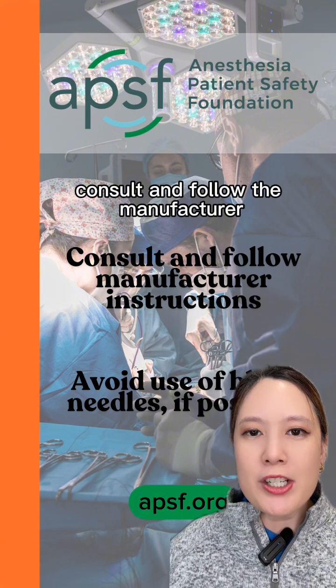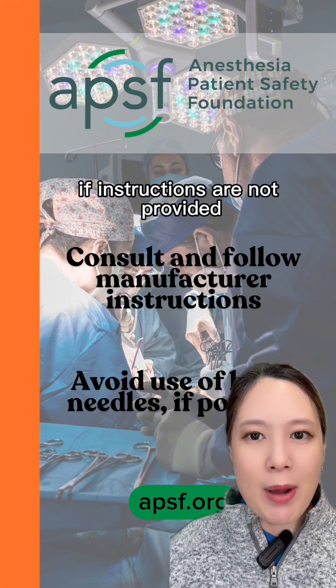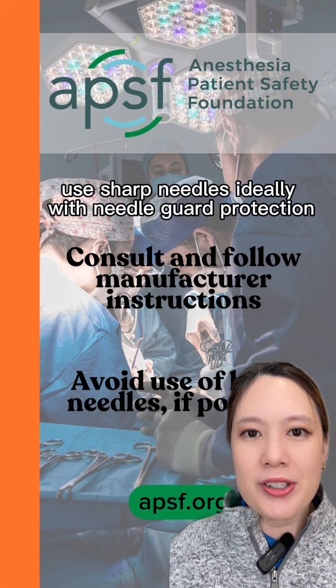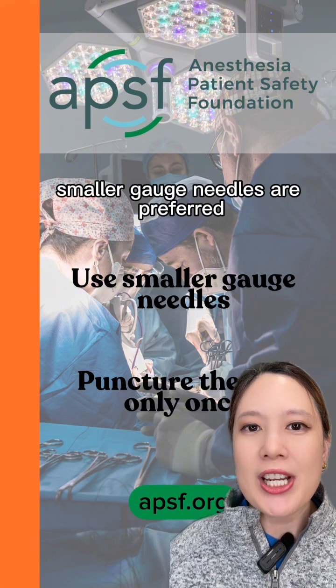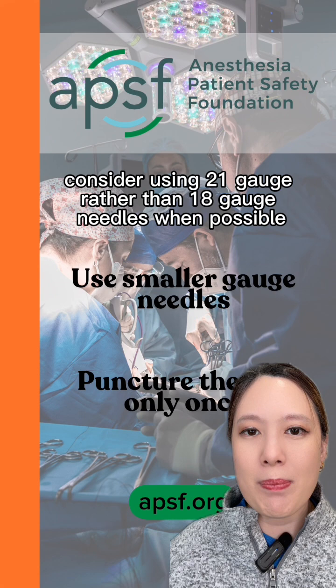Consult and follow the manufacturer instructions for accessing the vial. If instructions are not provided, avoid the use of blunt needles. Use sharp needles, ideally with needle guard protection. Smaller gauge needles are preferred. Consider using 21-gauge rather than 18-gauge needles when possible.